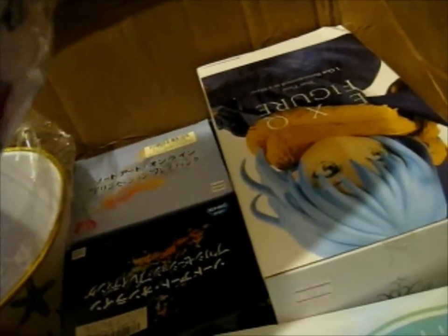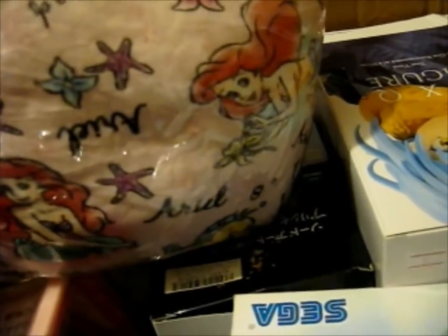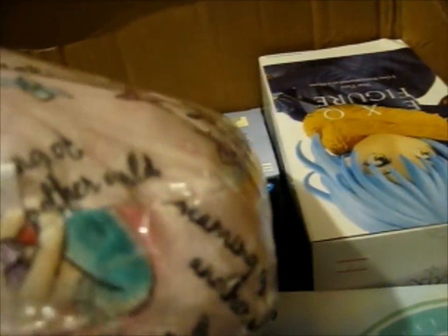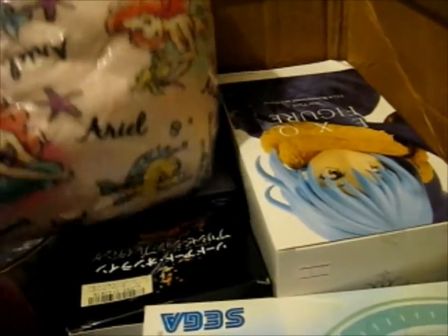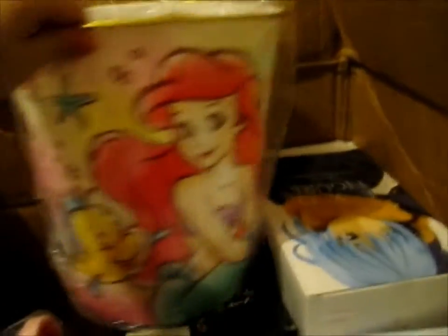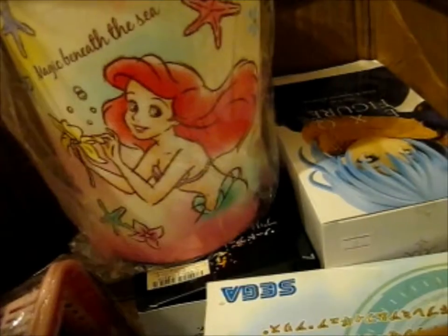This is a pillow, is it? Ooh, it's a very nice material. Okay, that's nice. So that is the pillow that goes with that. And this is part of that as well. This one also says 'Magic Beneath the Sea.'